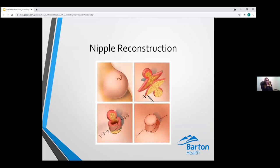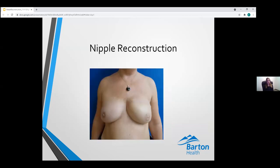Nipple reconstruction is an optional procedure performed at least six months after all revisions are complete, so the breast mound shape is established and the nipple can be created in the optimal position. About 50% of women pursue nipple reconstruction. Options include pasties — reusable stick-on nipples — three-dimensional tattooing, or a short in-clinic procedure under local anesthesia. Nipple reconstruction provides some projection, though it has a tendency to flatten over time. Afterward, women may elect tattooing so the nipple matches the contralateral side and the areola can be recreated.